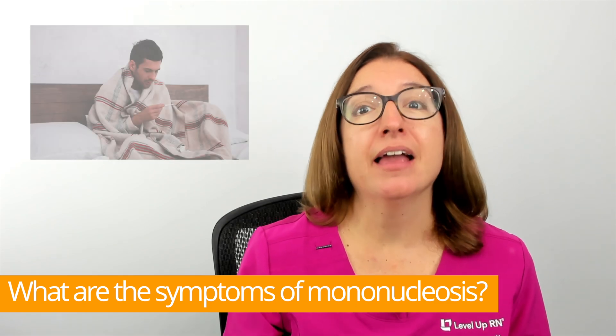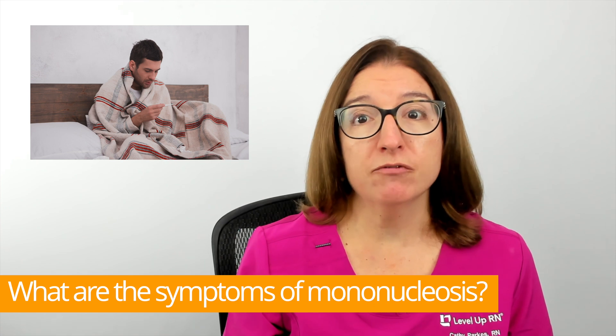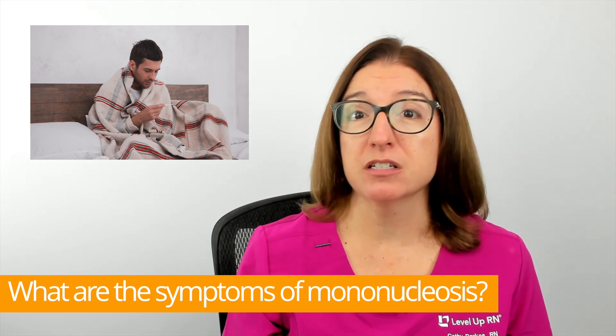Mononucleosis has a long incubation period, and symptoms of mono will not show up for 3-6 weeks after exposure to this virus.